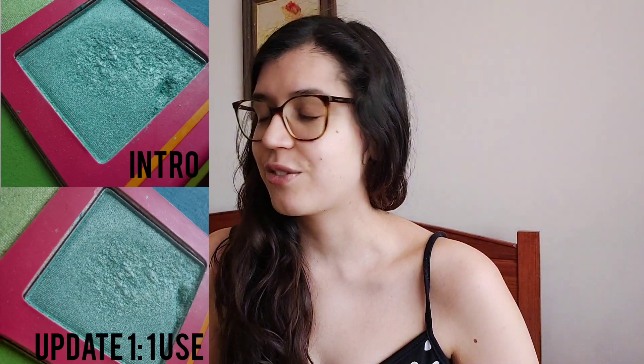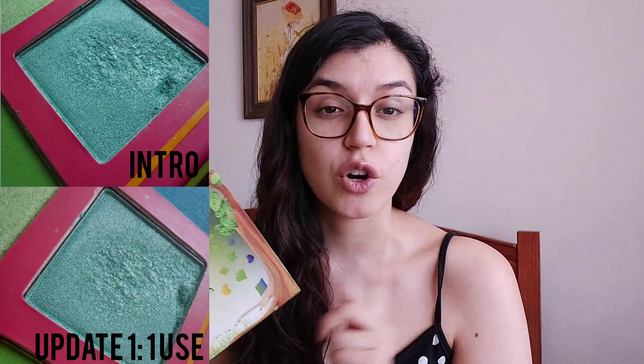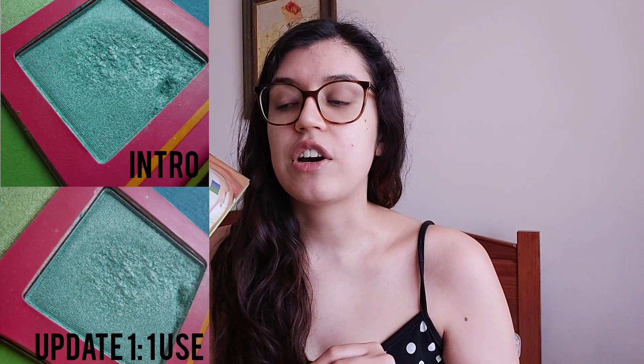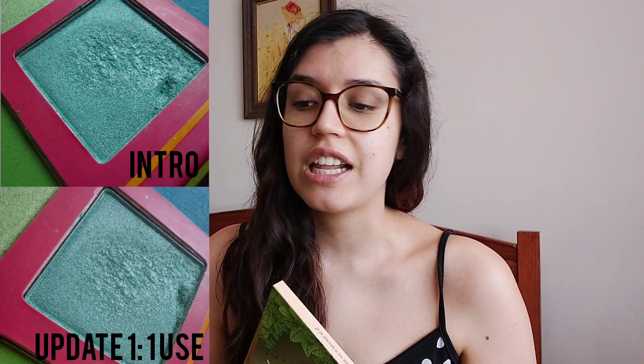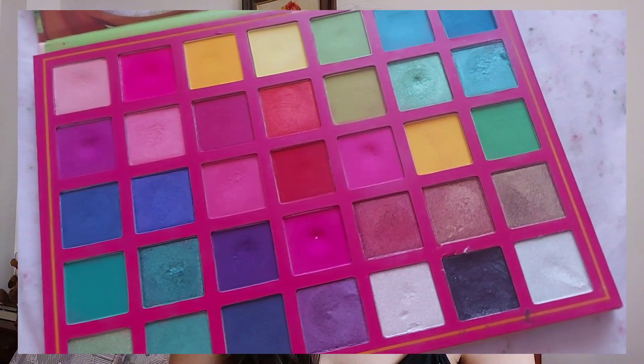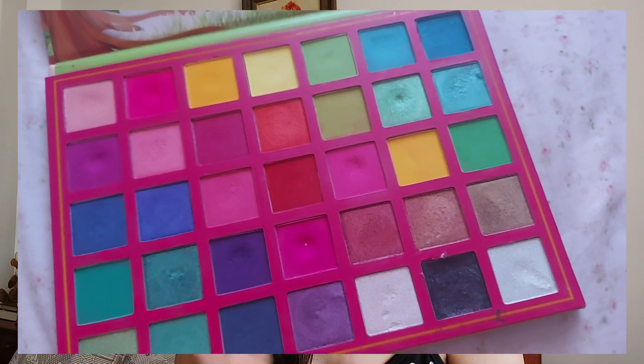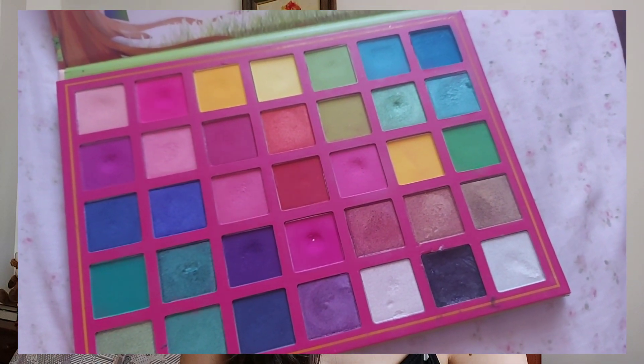Sadly, I only used this shade once. I know, it's really bad. I'm trying to use my eyeshadows 25 times or until I hit pan. I think this one will take around 15 uses, but in the last month I only used it once. It's a pretty difficult shade for me — a glitter, a light blue glitter — and it's not really my kind of color. It's the only shade I've been using from this palette so far.